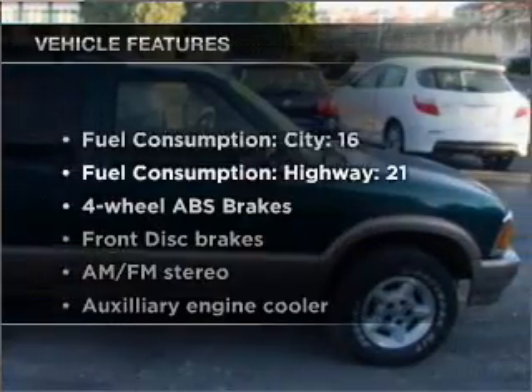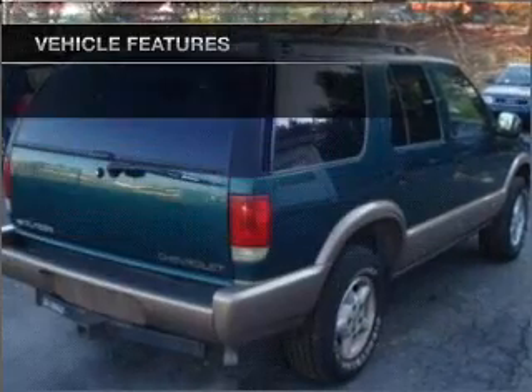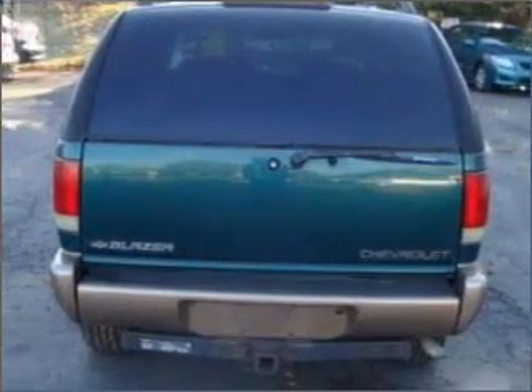Plus, enjoy these notable features that are included in this vehicle: air conditioning, power windows, power steering, cruise control, power mirrors, and AM-FM stereo.